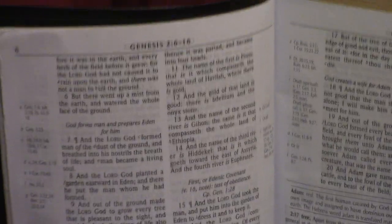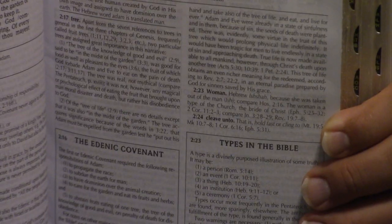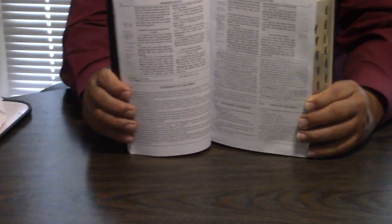Dispensationalism — a lot of people say that started with John Nelson Darby. But the print is absolutely beautiful. It's side reference, not center reference. It looks almost like a computerized print. And what's good is very little ghosting. The spacing of the letters and the spacing of the lines are just perfect.